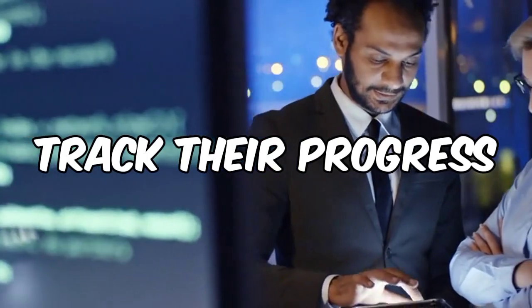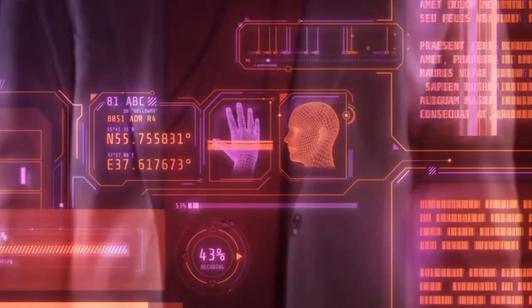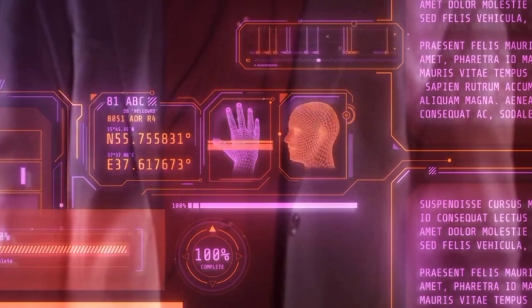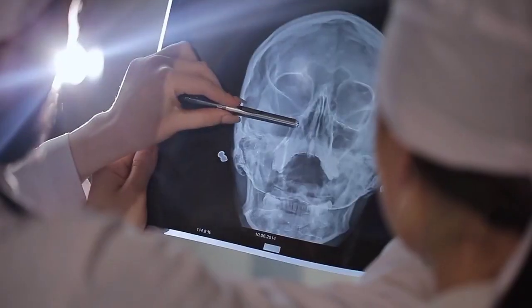Wearable health trackers not only enable fitness enthusiasts to track their progress, but also help individuals managing chronic conditions, such as diabetes or hypertension, to monitor important health metrics and share the data with healthcare professionals. This allows for proactive interventions and personalized healthcare plans.